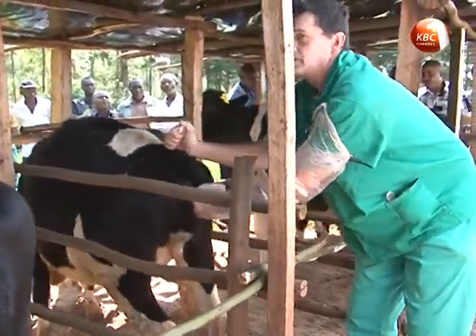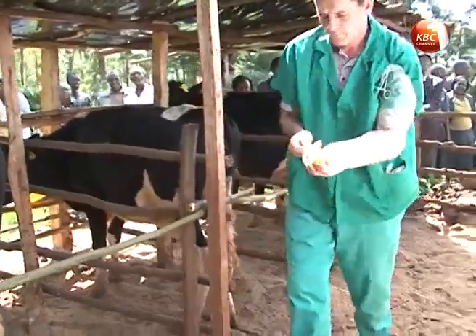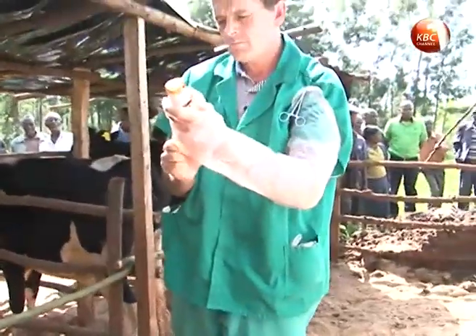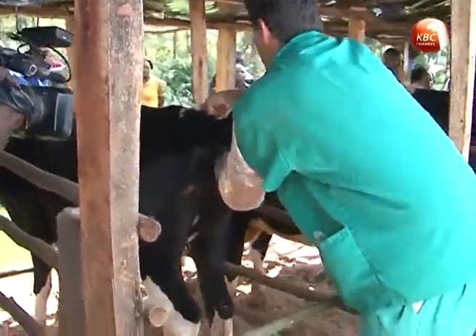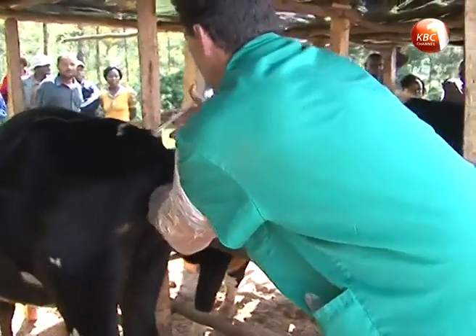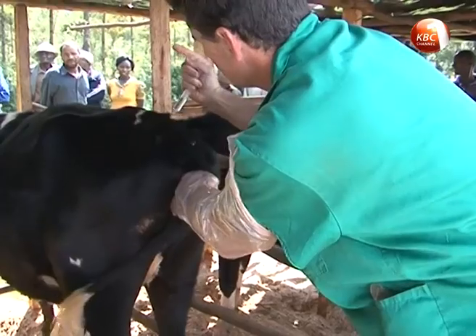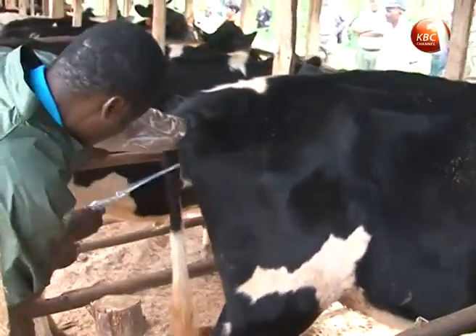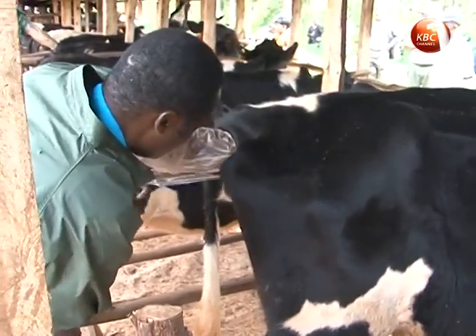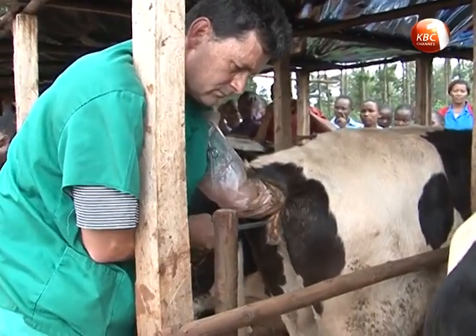This is set to change following the introduction of a new technology of producing breeds with higher milk yields in just one calving period. This follows a move by Gakindu Dairy Cooperative Society in Mukuruwaini, Nyiri County, to introduce breeding livestock through a procedure known as embryo transfer, which involves harvesting embryos from high-quality breeds a few days after fertilization and implanting them into inferior ones.